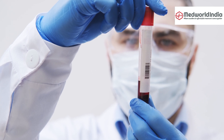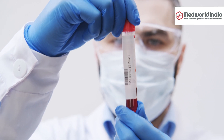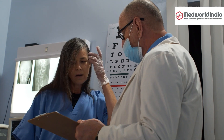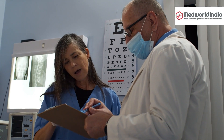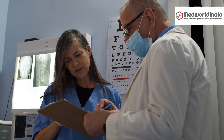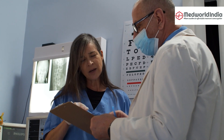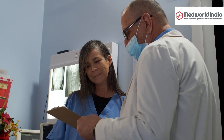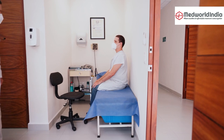So how are these stem cells used in spine surgery? It's fascinating. In a typical procedure, a small sample of your own cells is collected. These cells are then concentrated and injected directly into the damaged area of your spine. The stem cells get to work right away, promoting the repair and regeneration of the spinal tissues. It's a minimally invasive procedure, which means less downtime and quicker recovery.